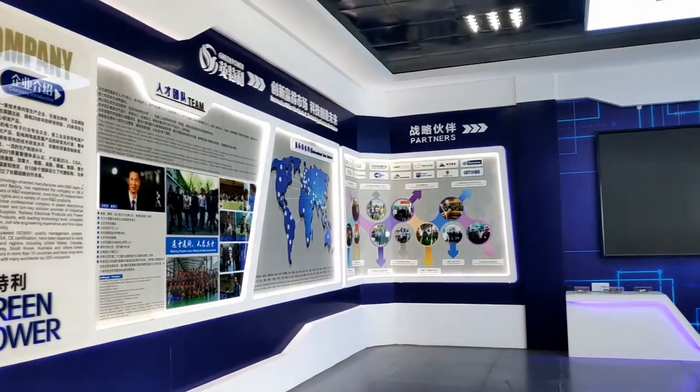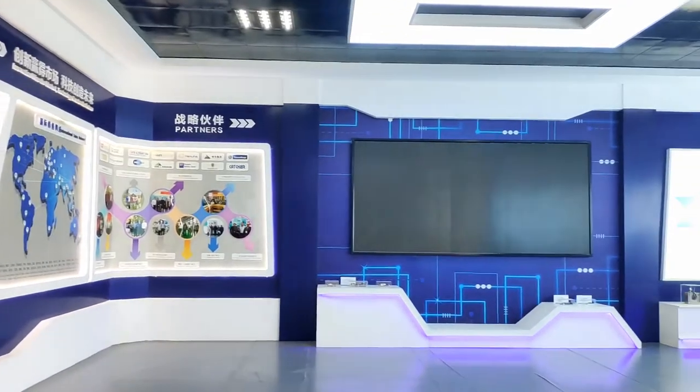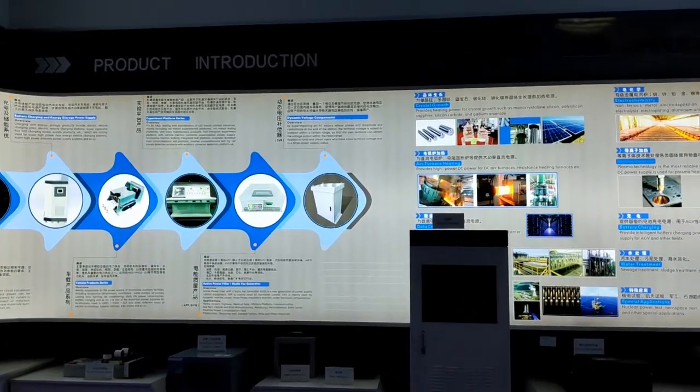You can see our team introduction, international sales network, products, applications, big projects, and certificates.